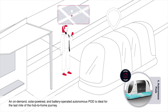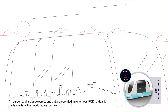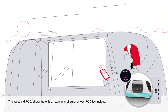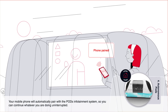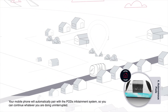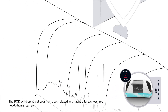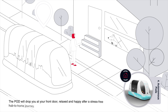An on-demand, solar-powered and battery-operated autonomous pod is ideal for the last mile of the hub-to-home journey. The Westfield pod shown here is an exemplar of autonomous pod technology. Your mobile phone will automatically pair with the pod's entertainment system, so you can continue whatever you're doing uninterrupted. The pod will drop you at your front door, relaxed and happy after a stress-free hub-to-home journey.